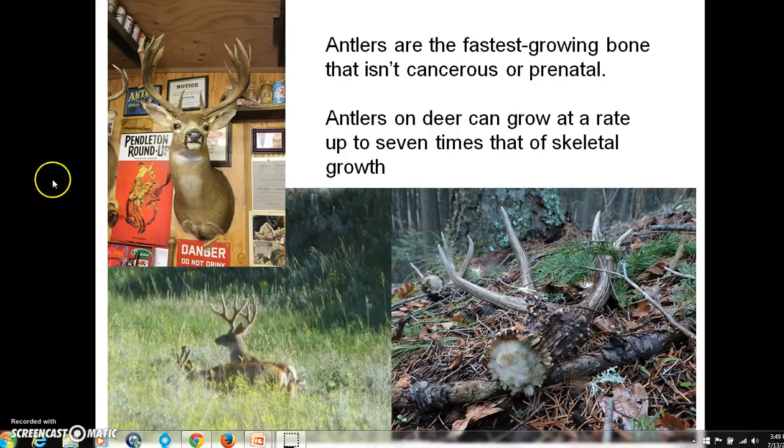Deer, elk, and moose are all antler-growing animals. Most of these animals, only the males have antlers. The exception to that would be caribou and reindeer, where females also have antlers, but they're much smaller than the males'.